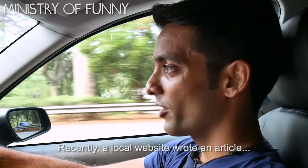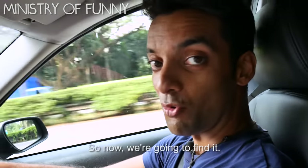Recently a local website wrote an article about a secret cave in Sentosa. So now we're gonna find it.